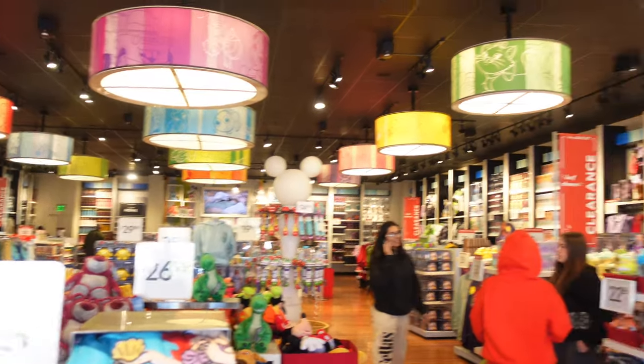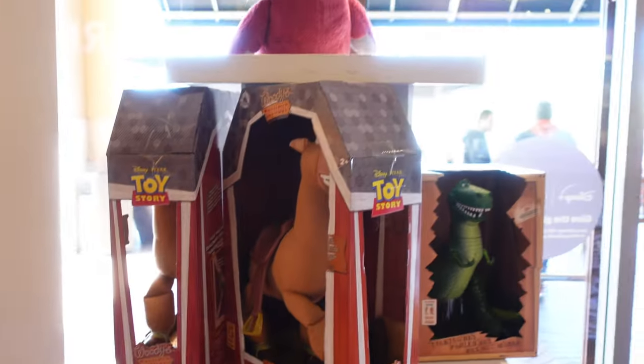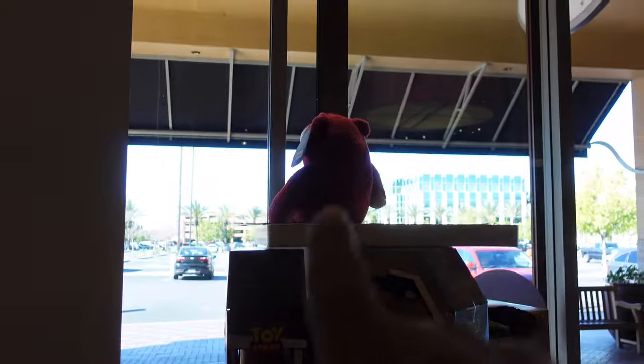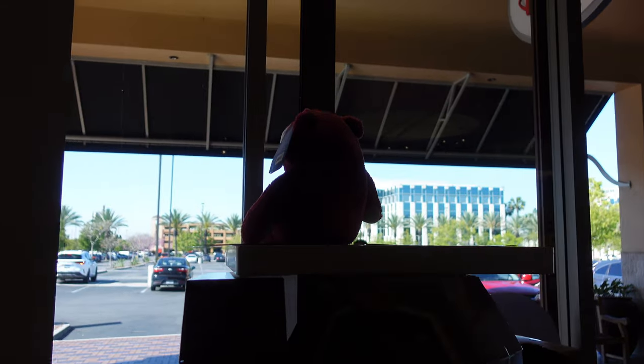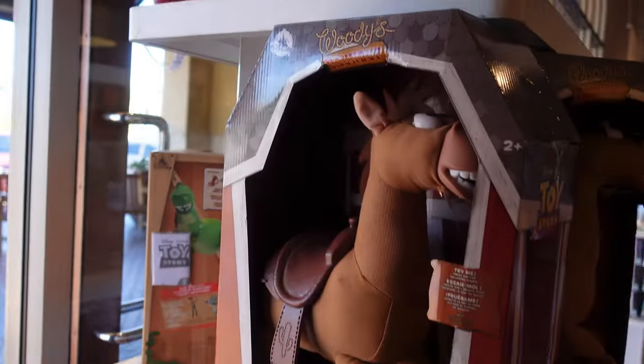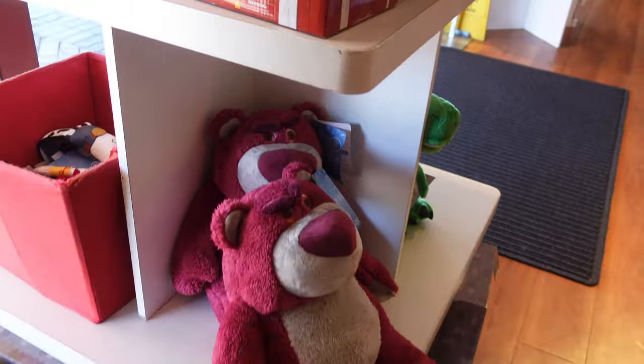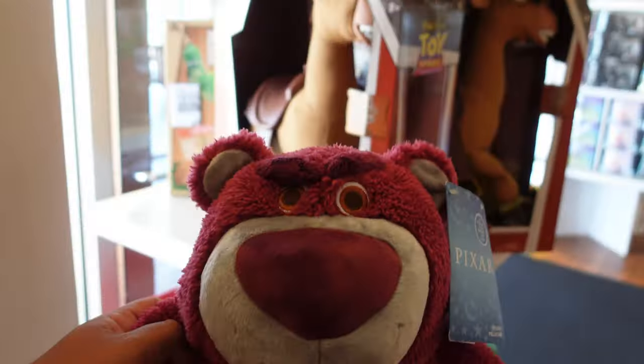We just got inside the Disney Outlet Store and as soon as we walk in to the right, this is where they had all the Wish stuff on sale, but now it looks like they have a lot of the Toy Story stuff. They have Lotso sitting in the front — looks like he's guarding the store. They have Bullseye, they have Rex, they have a Jesse plush right there, and more Lotsos right here.